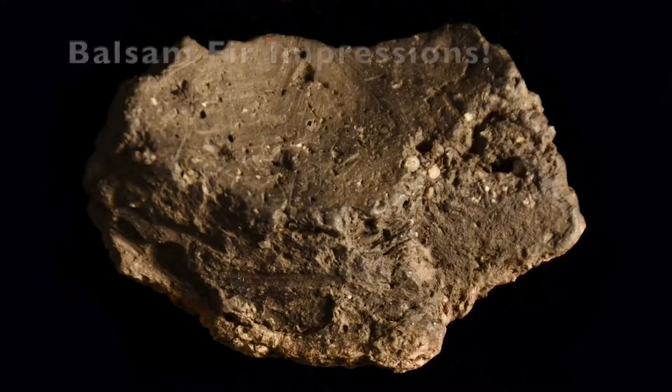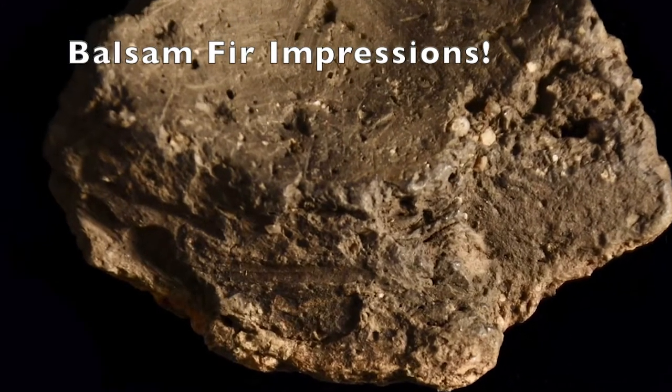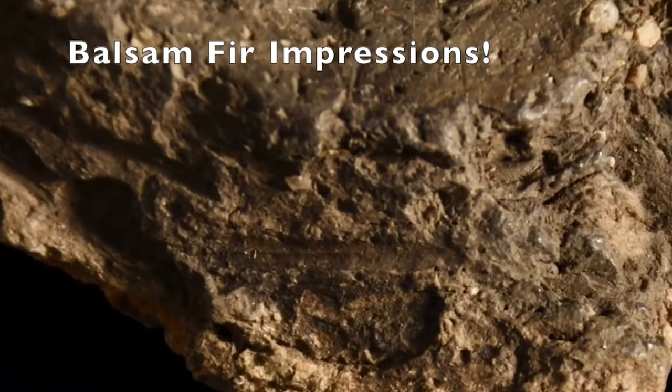I didn't know that I would be focusing on pottery until Dr. Bonnie Newsome and I collaborated on a research project where we found tiny impressions of balsam fir needles within broken pieces, or sherds, of pottery.